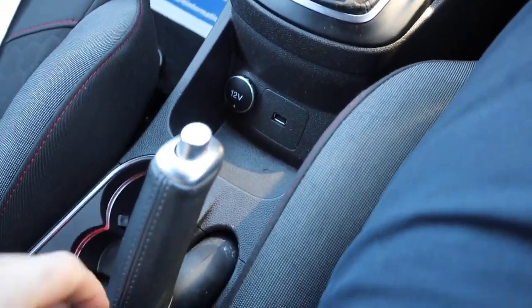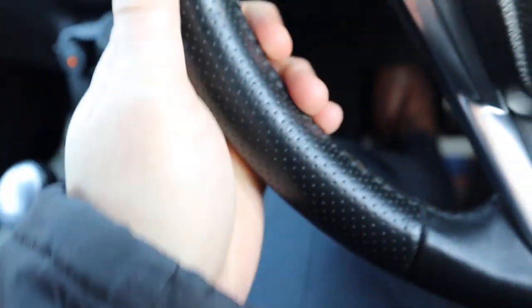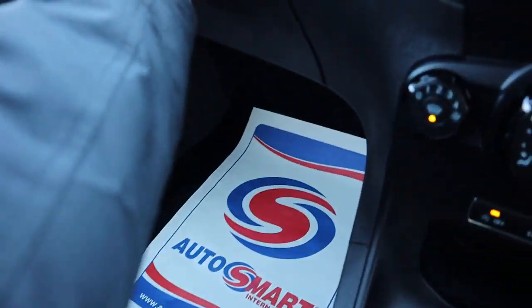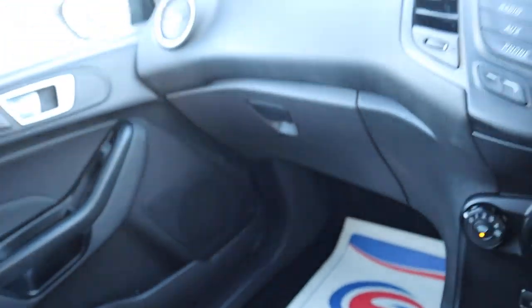USB port. 12-volt inlet. Leather handbrake. Leather steering wheel, motor functional as well. Couple of cupholders. Centre armrest for some storage. Glovebox — even more storage and your owner's manual pack there.